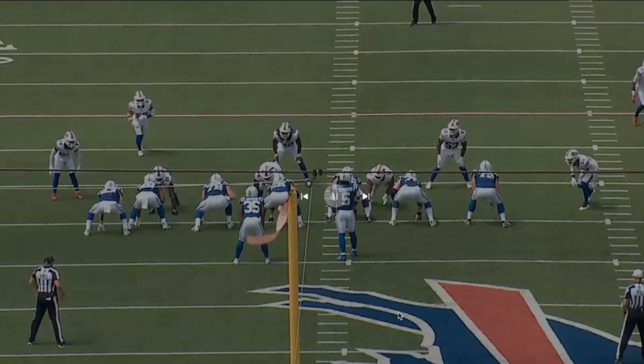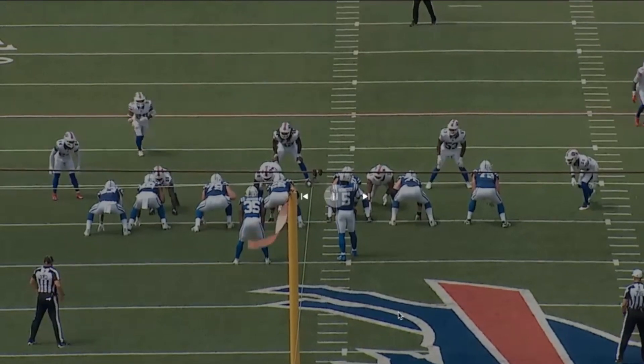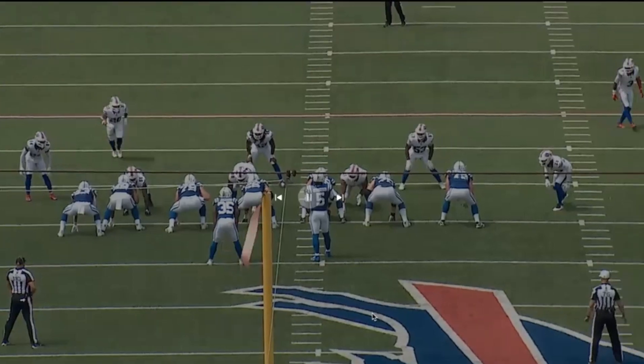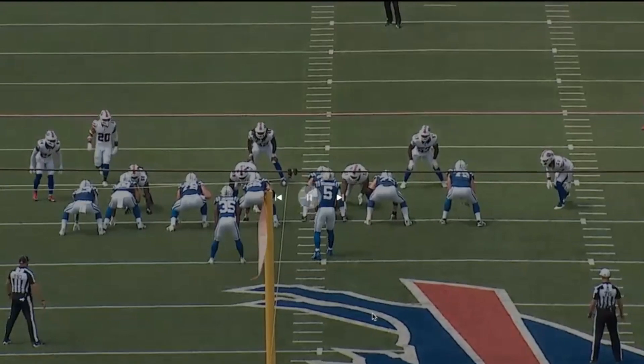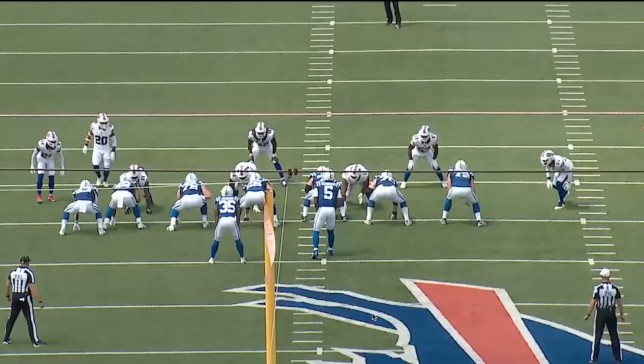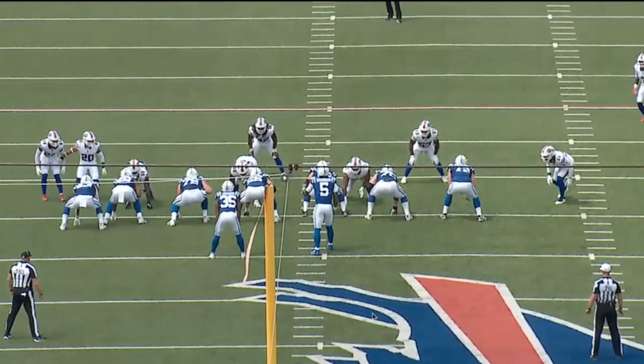As we get things going, you can see Jordan Poirier, number 20 on the left side of the screen, starting to come up. DeMar Hamlin, number three on the other side, is also coming up — but then as Jordan Poirier gets closer to the line, DeMar Hamlin starts to fade back. This tells you that this is actually a cover one defense.